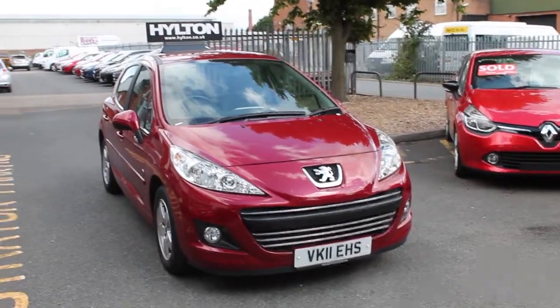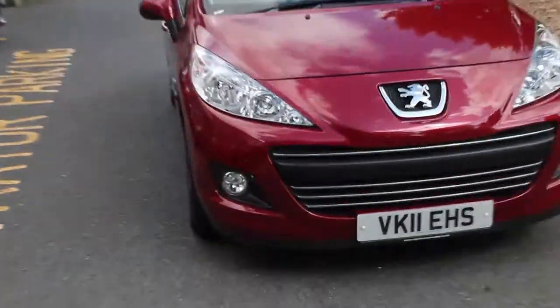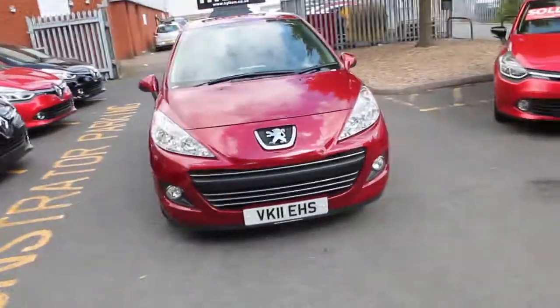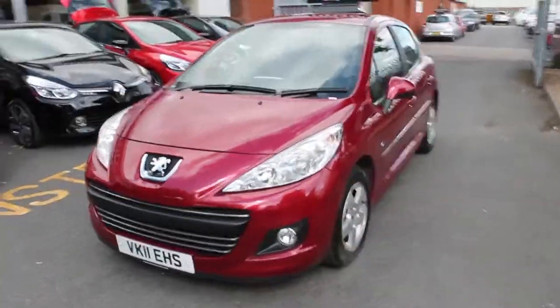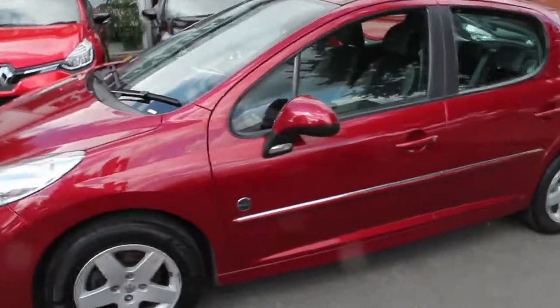As you can see, the vehicle is finished in metallic red and has the chrome grille on the front and front fog lights as well, to make driving in adverse weather conditions a little bit easier. Now with it being the Envy spec, it comes complete with 15 inch alloy wheels, body coloured door handles and body coloured door mirrors.